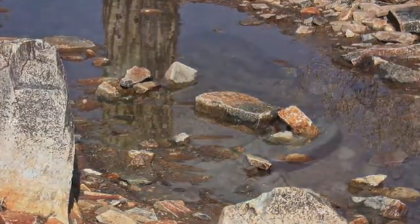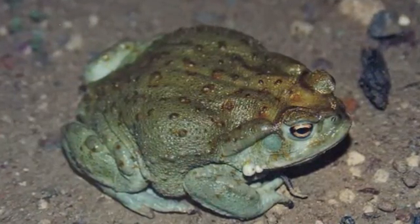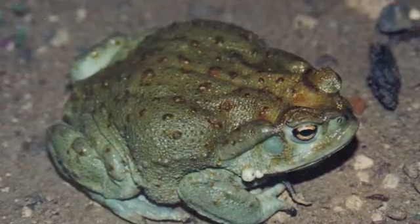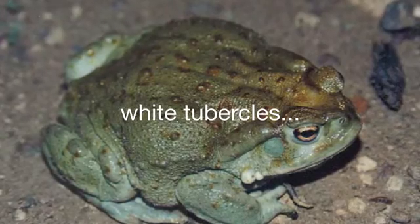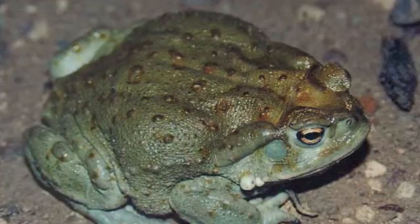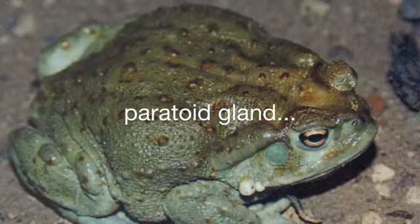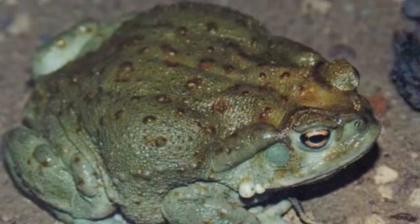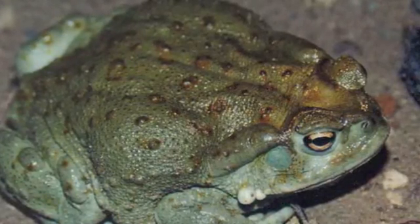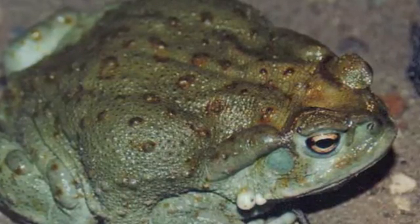At seven inches long, the hefty Sonoran Desert Toad is one of the largest toads in North America. It has a gray-green back and a creamy underside. A few white tubercles or bumpy warts are found just past the mouth, and several large bumps exist on the back legs. The large raised paratoid gland behind the eye secretes toxins as a defense against predators. Dog owners beware, because the toxin of the Sonoran Desert Toad is highly potent and can be fatal to your pup.